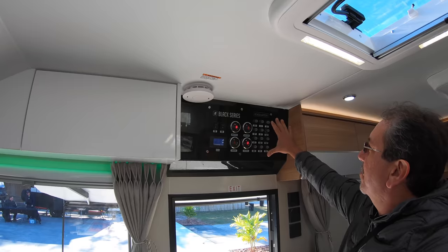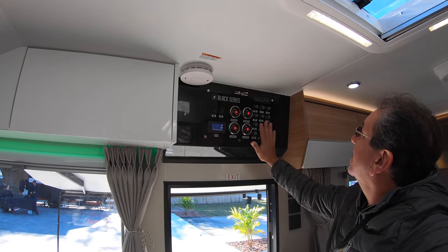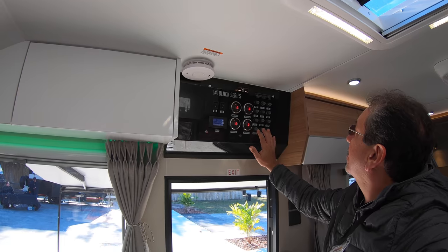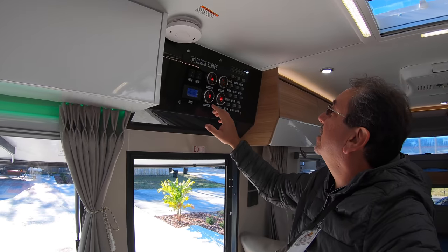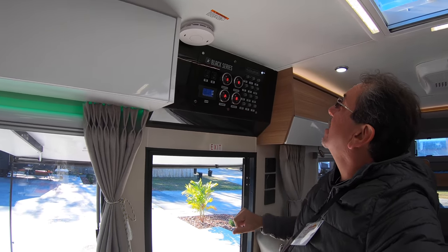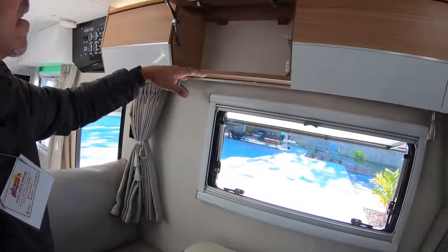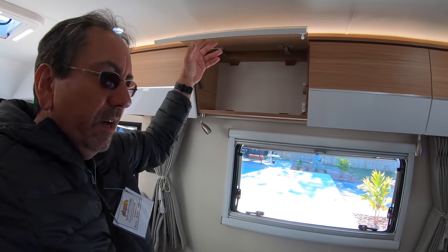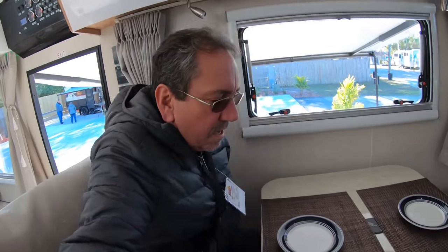Here we have the headquarters — look at this control panel. These are all your fuses and all your controls. This is definitely different from anything we've seen elsewhere. Your gray water, your black water. Very nice fire alarm. We have more storage up here — kind of shallow, but not bad. It's a very nice dinette. It's comfortable, but it's really for two. You wouldn't really fit four people here.